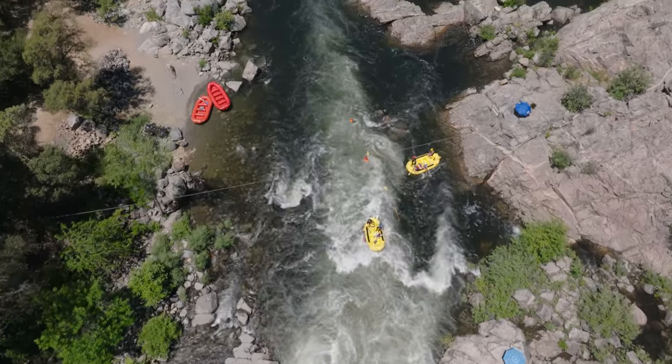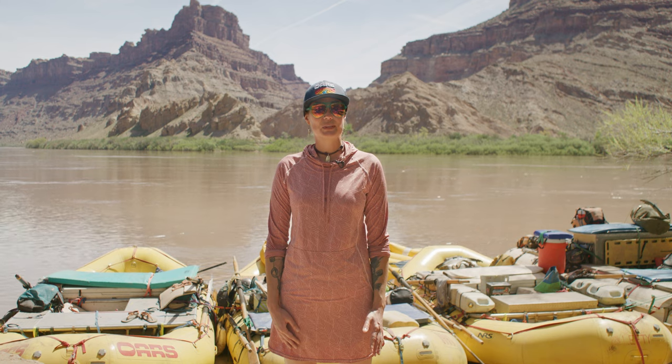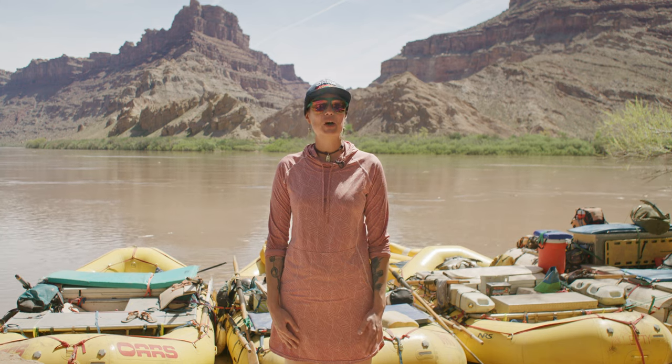Do not stand up in moving water. Even in light current, standing on the riverbed exposes you to a dangerous situation called foot entrapment. The bottom of the river can be rocky, and if you stand up, it's possible for your foot to become lodged in between rocks.